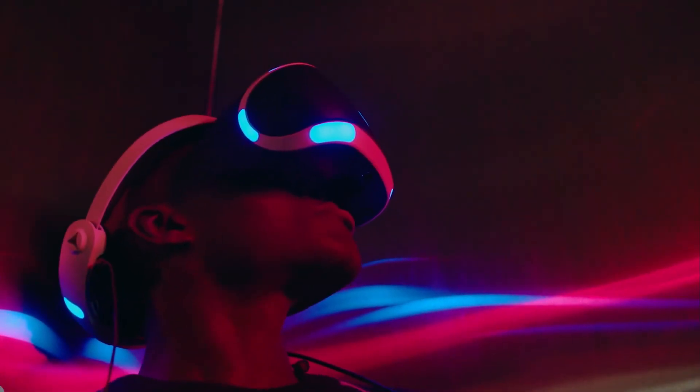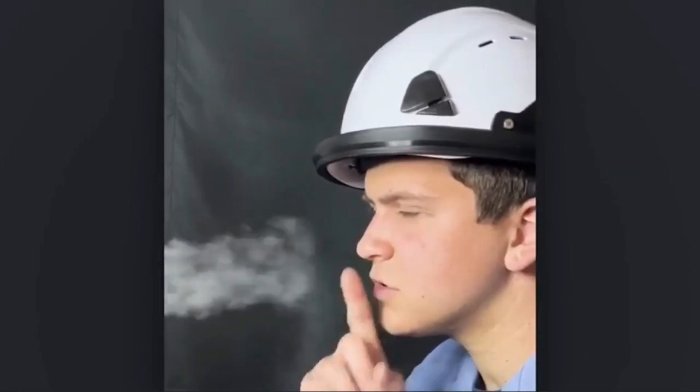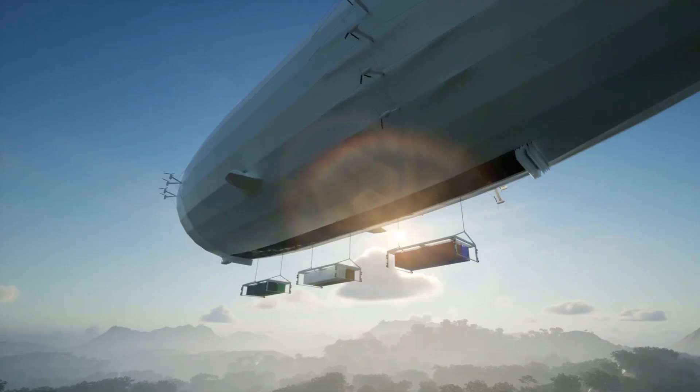What if your shoes could take you inside a video game, your helmet could filter air like a jet turbine, and your yacht could fold up and fly? These aren't fantasies — they're real. Let's check them quickly.